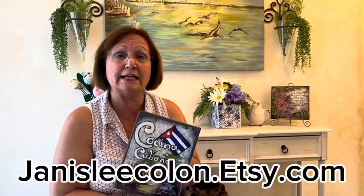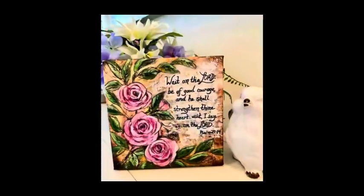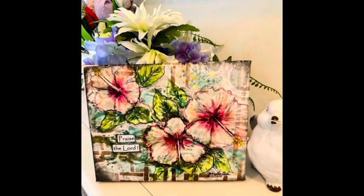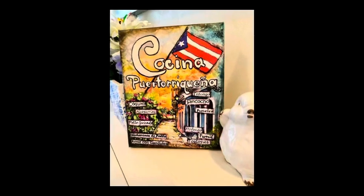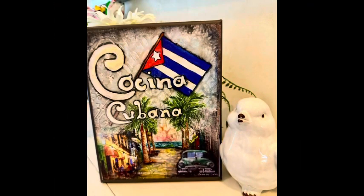So anyway, I hope you come by and take a look. It's janiceleecolon.etsy.com — come by, take a look, and I'll see you in the next one.